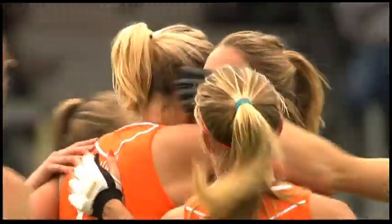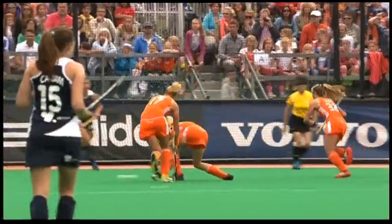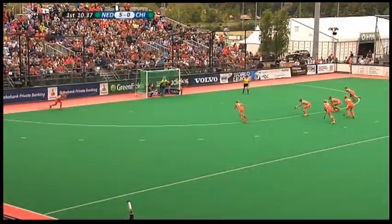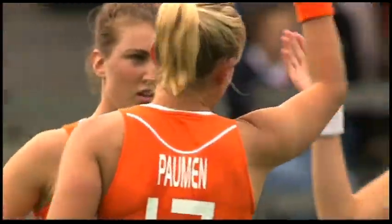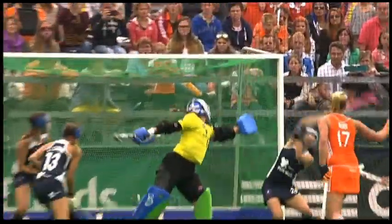Screamer! What an absolute neckbuster! Here she comes, lining it up again — same place, carbon copy of her second goal — and now she's got a hat trick!